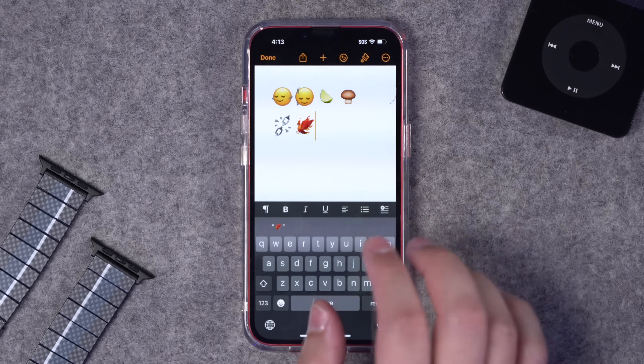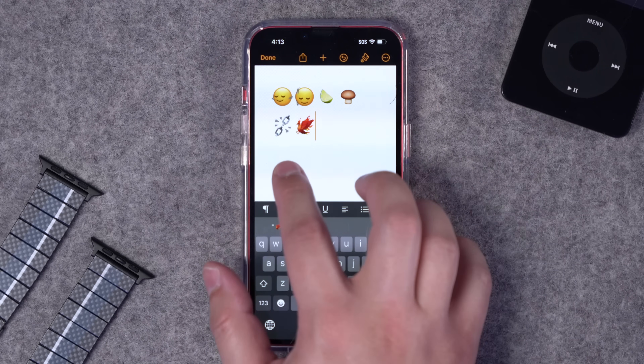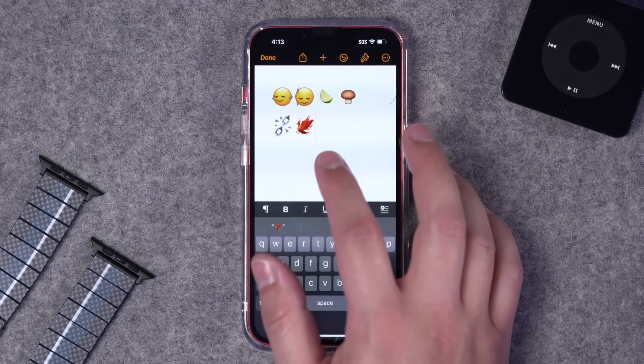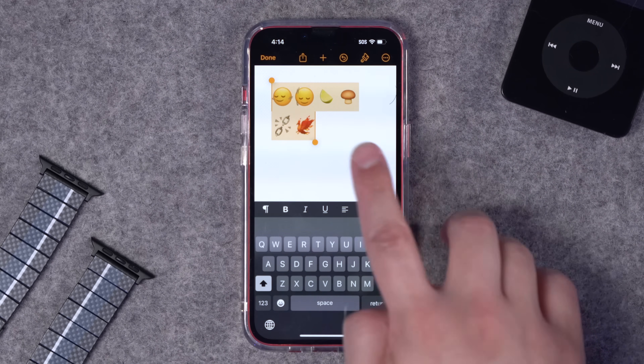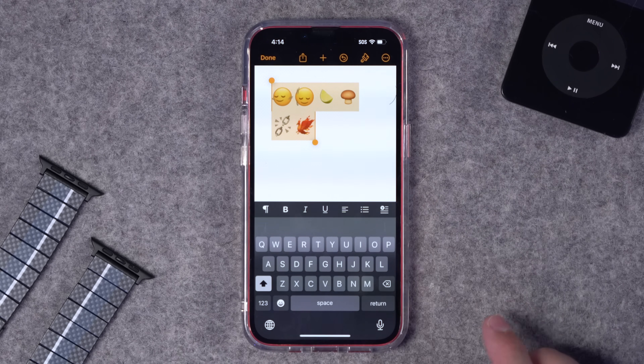As far as new emojis, we got two new faces, a lime, a mushroom, a broken chain, and what appears to be a phoenix. Let's see what Siri calls them: head shaking horizontally, head shaking vertically, lime, brown mushroom, broken chain, phoenix. More X-Men than Stravinsky, but still pretty cool.